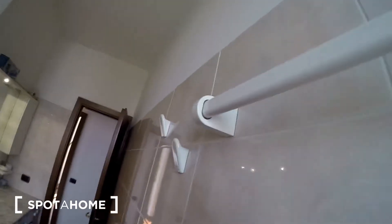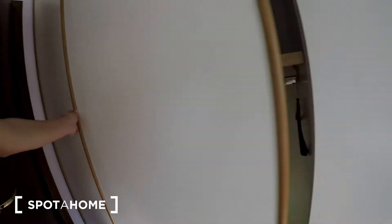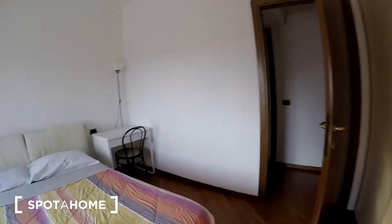We just saw bedroom number one. This is bedroom number two — it has a desk with a lamp, a double bed, and a very nice stylish bedside lamp and table. There is quite a lot of space to organize your things in this wardrobe, as well as a chest of drawers and some more shelving. Through the window you can see the terrace, which is accessible through bedroom number three.